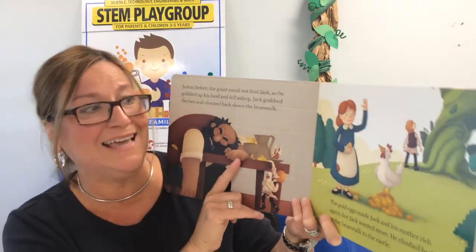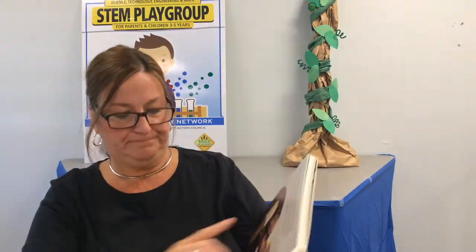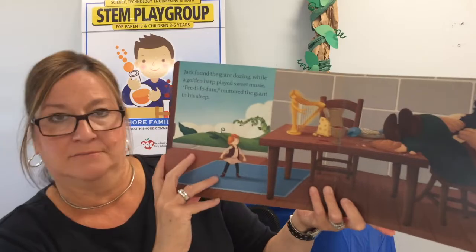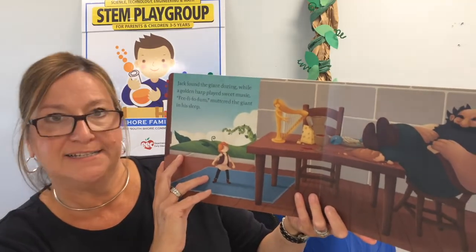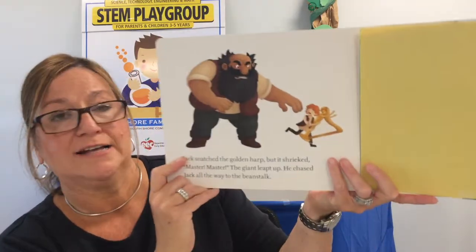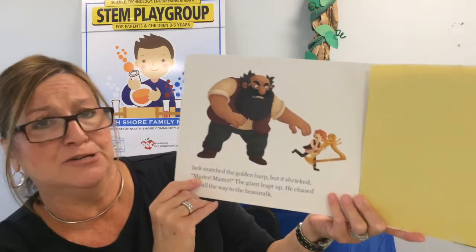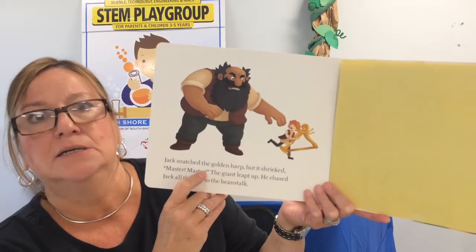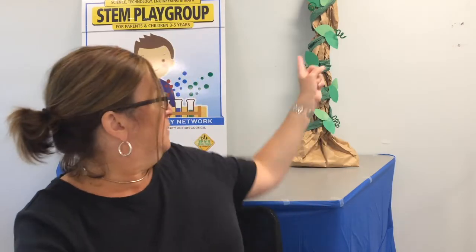Jack found the giant dozing while a golden harp played sweet music. Fee-fi-fo-fum, muttered the giant in his sleep. Jack snatched the golden harp, but it shrieked — Master! Master! The giant leapt up from the table and chased Jack all the way to the beanstalk. But this time the giant had a plan: he wrapped the beanstalk with barbed wire. That hurts when you touch it, so it would be very dangerous for Jack to climb down — he would get hurt.